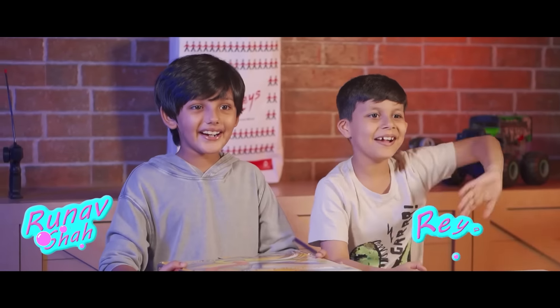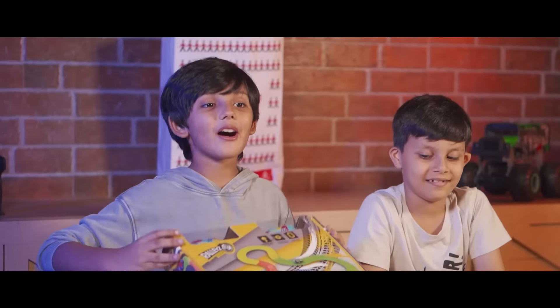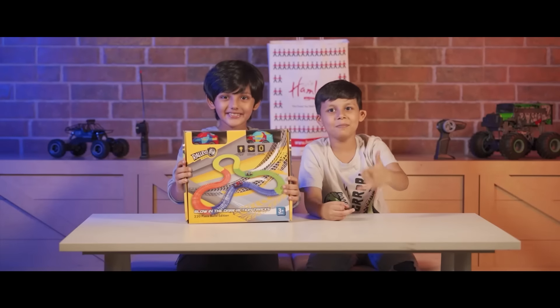Hi, I am Runausha. Hi, I am Riyan. Today we are at Hamly's to unbox, release, Glow in the Dark Action Tracks. Let's begin.